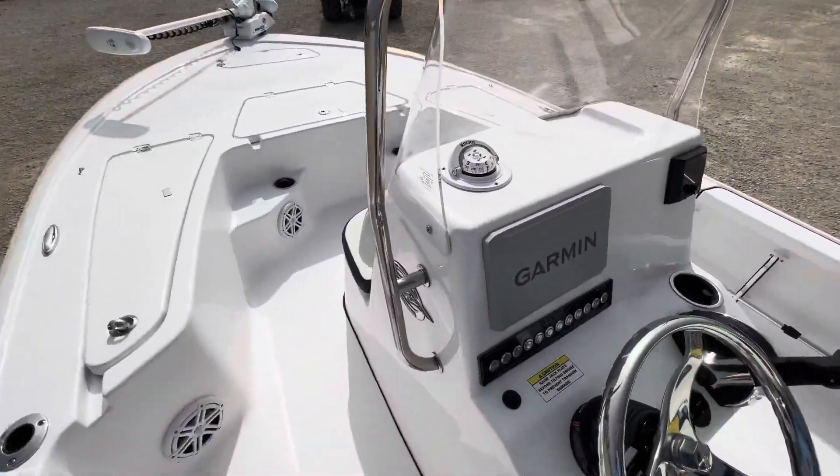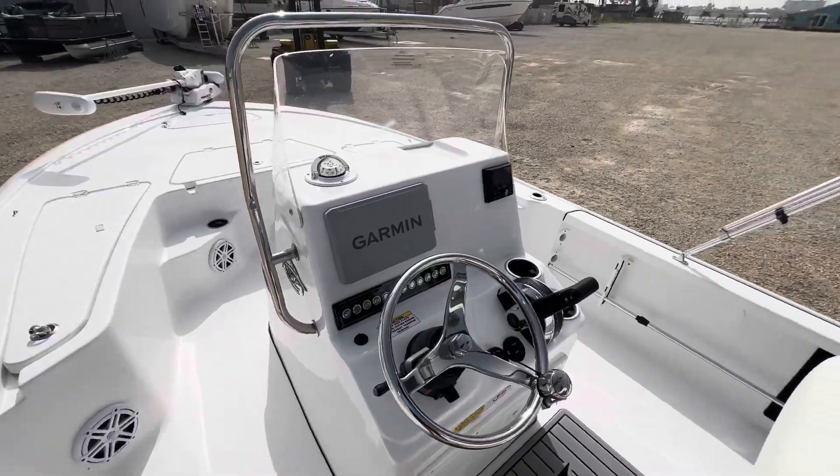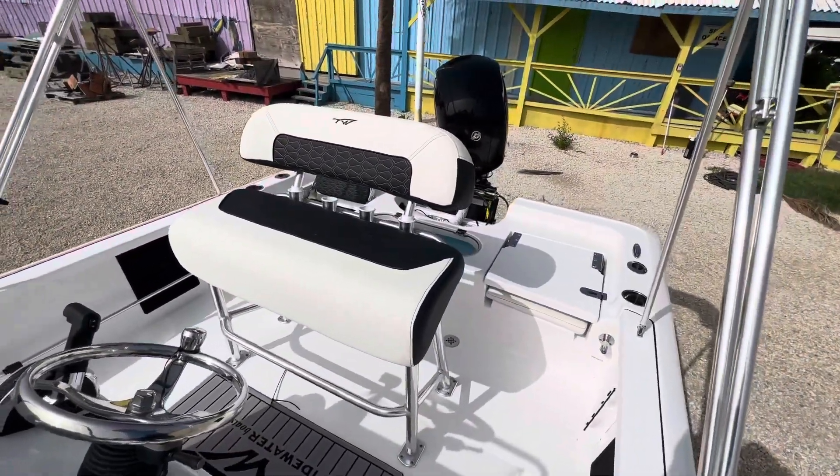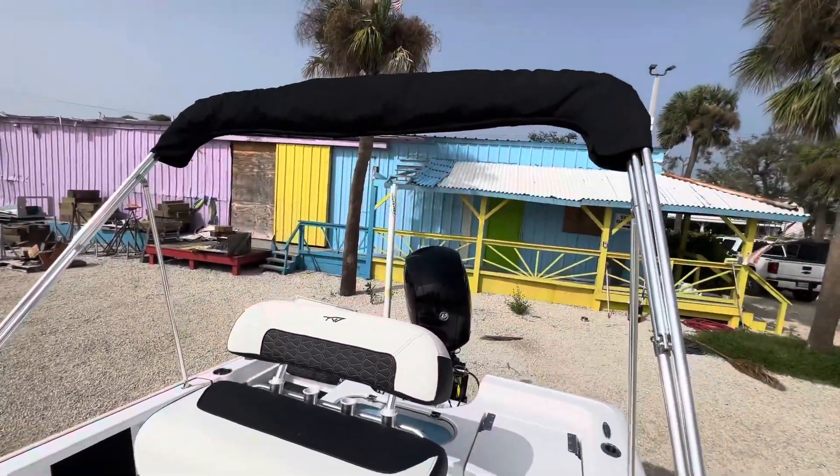Speakers, Garmin GPS — all the goodies. Nice Shale Audio stereo system and a nice Bimini top.